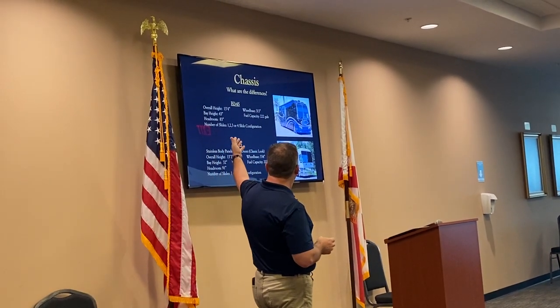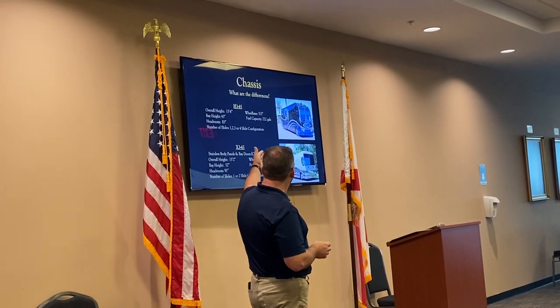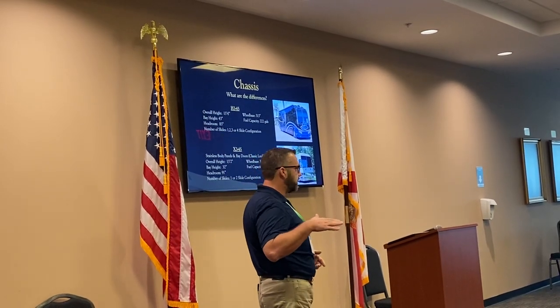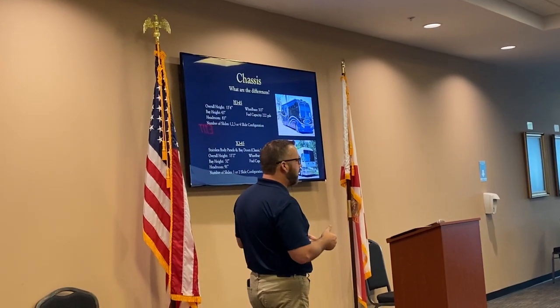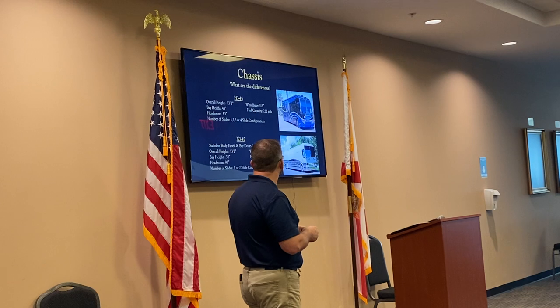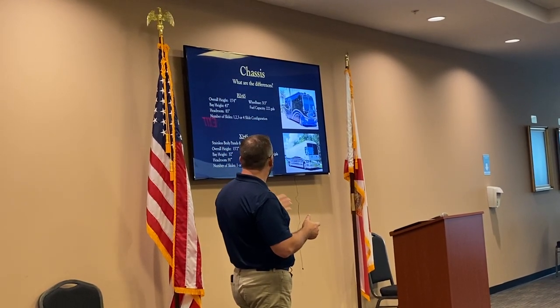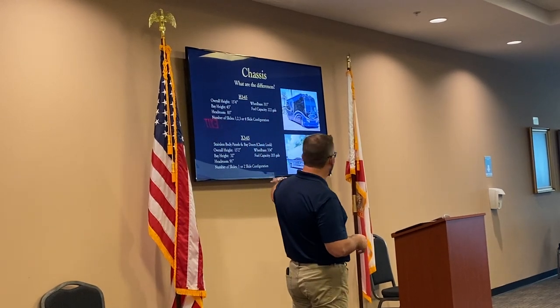Just some overall specs from Prevost on the two different chassis. Overall height, once we convert out, an H3 is 13 foot 4 inches, with a wheelbase of 313 inches. The bay height is drastically taller at 43 inches. You get 83 inches overall headroom inside the coach, and it holds 220 gallons of fuel. On the H, you can go one to four slides. On the X, you can do one or two slide configurations.